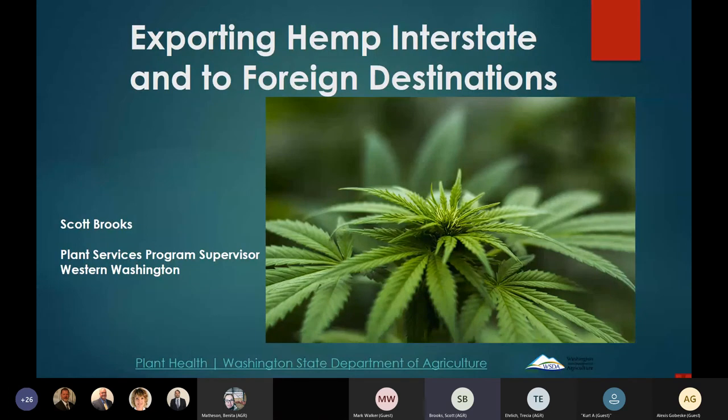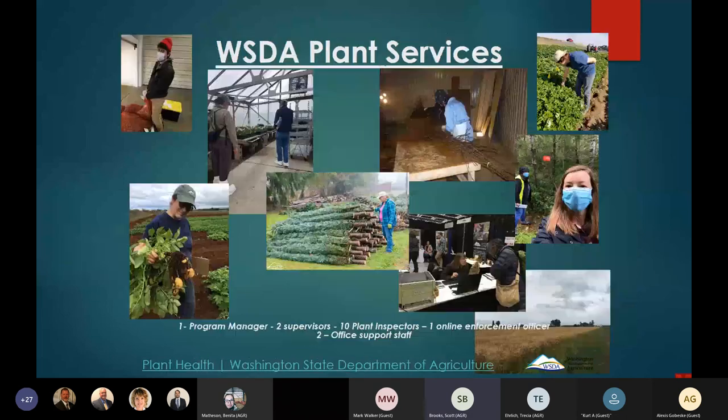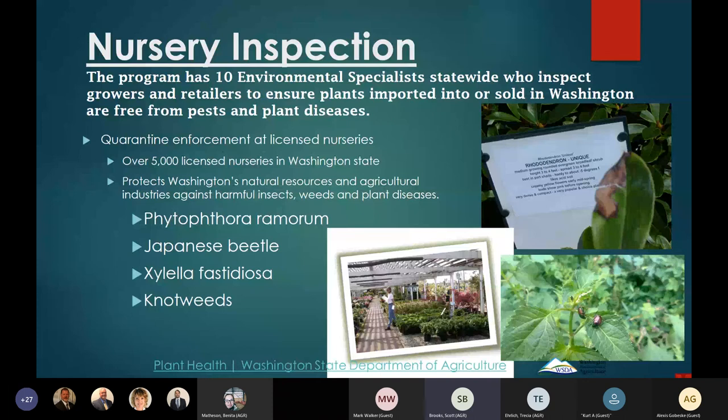I'm Scott Brooks, a supervisor with the plant services program covering western Washington. I have five inspectors based from Seattle to Vancouver. I'll be talking about export of hemp — it's a new commodity for us to certify to other states and foreign countries, and we're still figuring out a lot of it. My focus will be on one aspect of the export process: certification for pest and disease freedom.